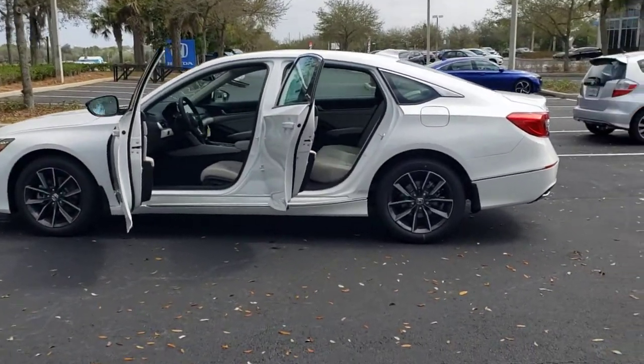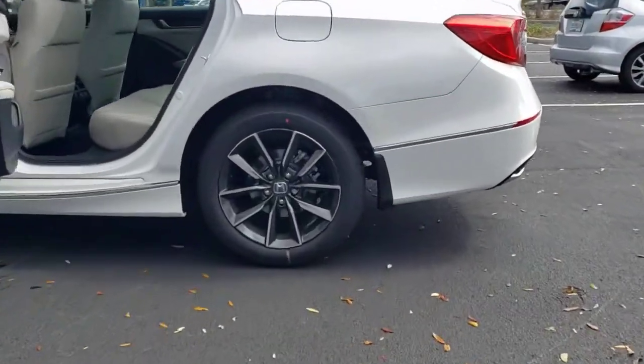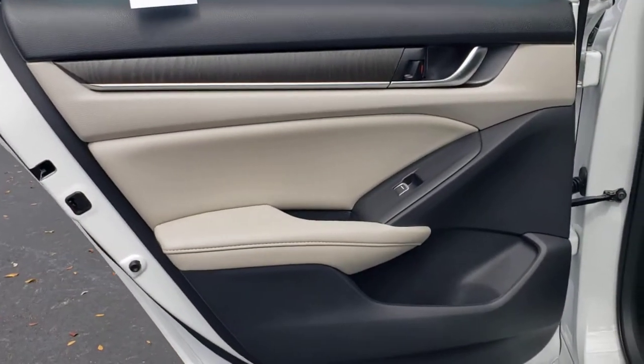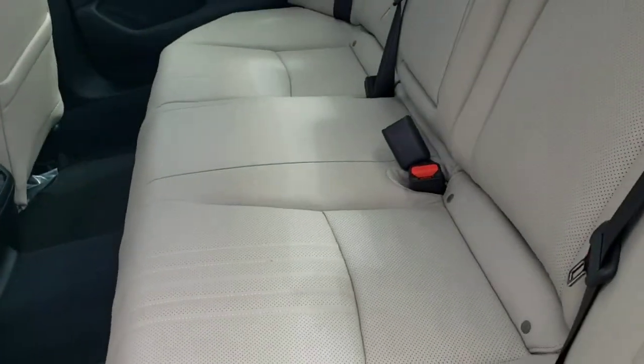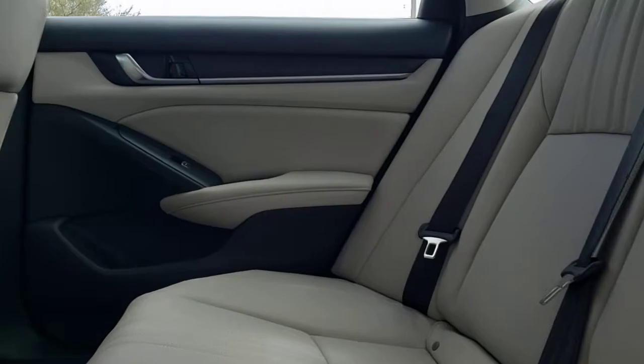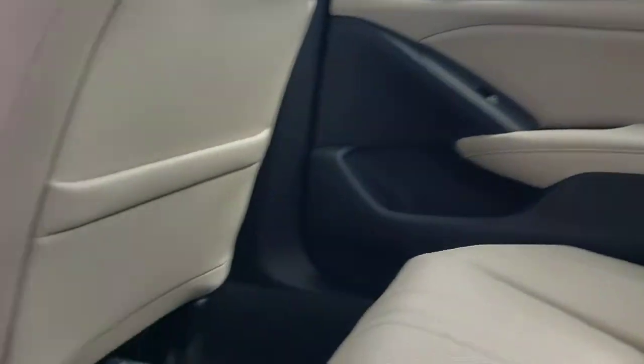The following are some of this vehicle's highlighted options: sun/moonroof, keyless entry, backup camera, power passenger seat, satellite radio, fog lamps, keyless start, premium sound system, woodgrain interior trim, and adaptive cruise control.